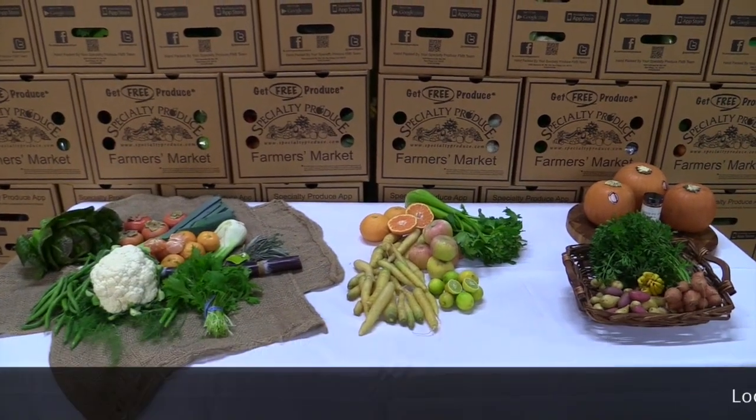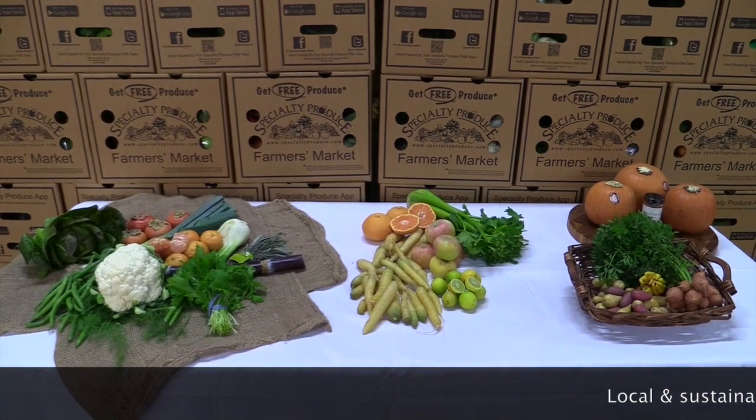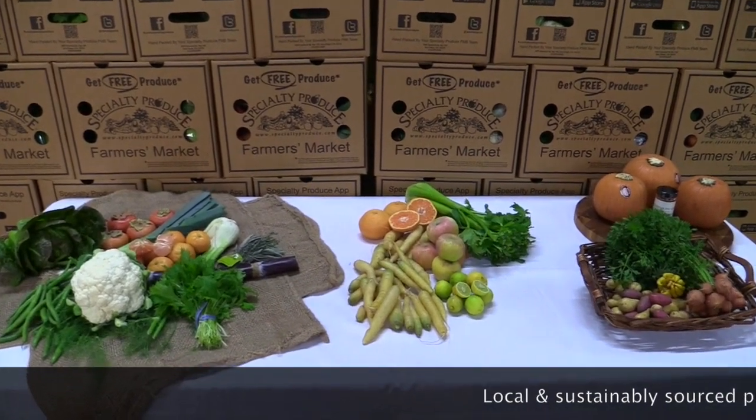Hi everyone! Welcome back to the Specialty Produce Farmer's Market. It's Wednesday, November 19th, and this week's box is full of interesting flavor combinations.